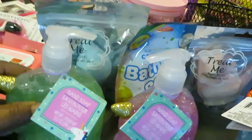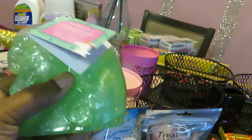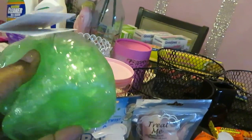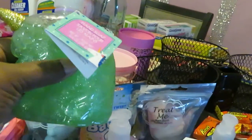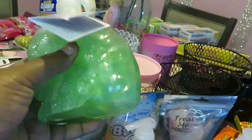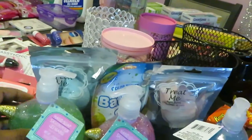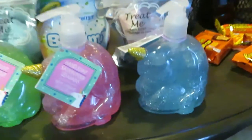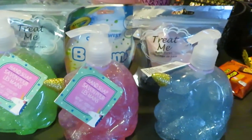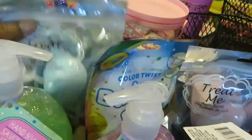I picked up some more of these little hand soaps for the girls. I picked up some last time I did my Dollar Tree haul. I went to a different store but I did see they have more of these, so I did pick up three of those for the girls. I got the green, the pink, and the blue. I love them. They are so cute, and of course the girls love them — kids love anything colorful.